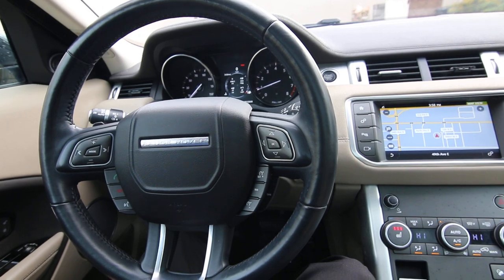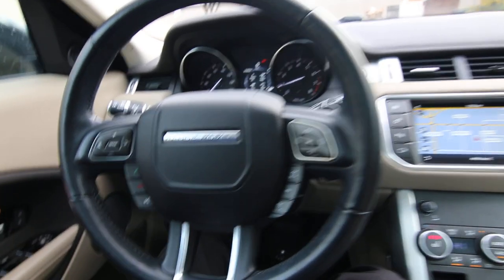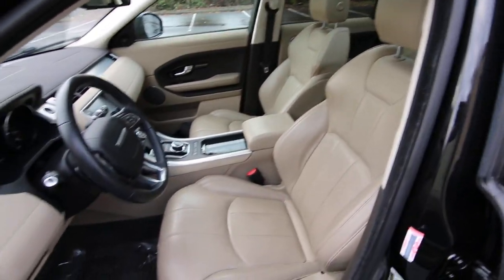This one is a local Clean Carfax vehicle. It shows two previous owners, and recently it shows the 50K service was done at Range Rover right down the street from us in Fife. All that information is in the Carfax report — we do have a complimentary copy.